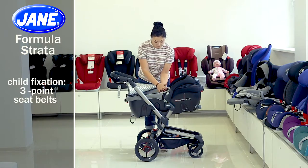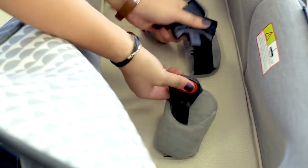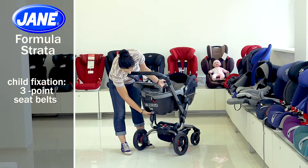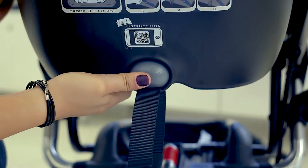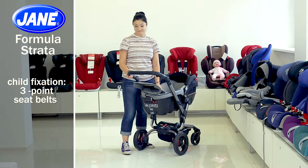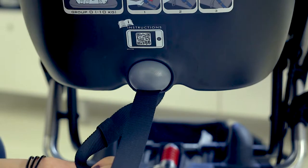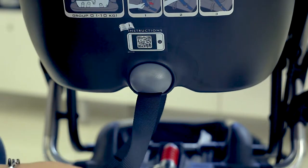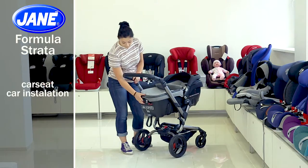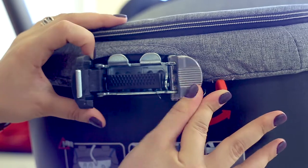Three-point seat belts will be indispensable when installing the car seat in a car. You can easily operate them — just use the round button behind the lower part of the car seat to loosen the belts, and use the additional belt near the button to tighten them. You can easily install the car seat in your car using the special brackets at the back of the front parts of the car seat.